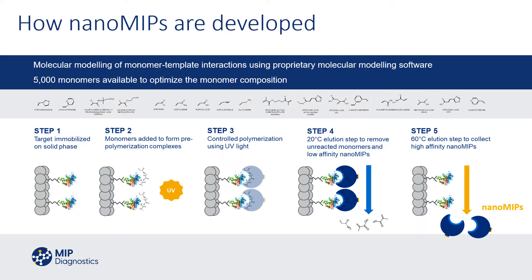MIP Diagnostics makes nano MIPs — nanomolecular imprinted polymers. These nano MIPs are the product of a combination of patented technology and advanced molecular modelling, whereby we understand monomer-template interactions at an exquisite level of detail, such that our nano MIPs have both affinity and shape and are therefore much closer in real terms to antibodies and the binding sites that you would have between antibodies and targets than traditional imprinted polymers.